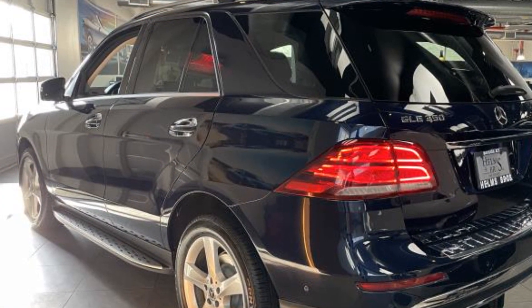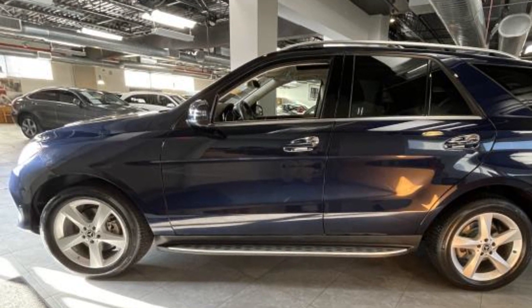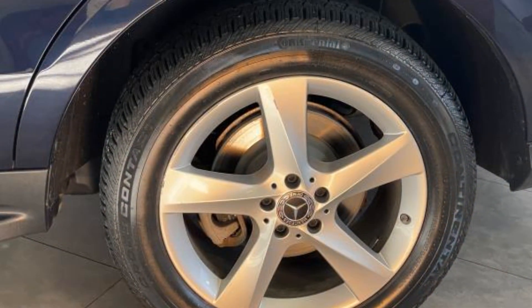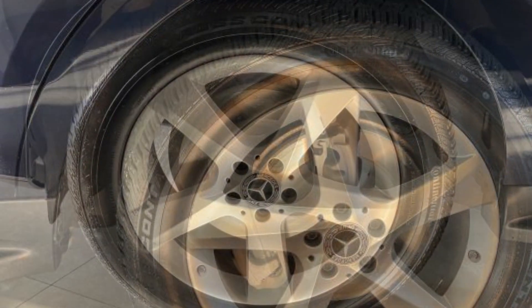Rain sensing wipers, power lift gate, brake assist, keyless entry, front bucket seats, steering wheel audio controls, auto dimming rearview mirror, aluminum wheels, leather wrapped steering wheel, passenger side airbag sensor, adjustable steering wheel, traction control, and universal garage door opener.